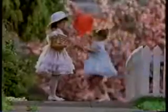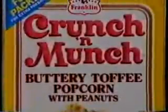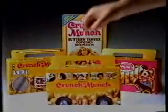Crunch and Munch is love at first bite. You're gonna love it with all your might. You better keep your Crunch and Munch in sight — so irresistibly good. It's love at first bite. Crunch and Munch — popcorn and peanuts covered with a rich, buttery toffee. You're gonna love Crunch and Munch with all your might. So irresistibly good. It's love at first bite. Crunch and Munch — now in fun-sized kids' packs.